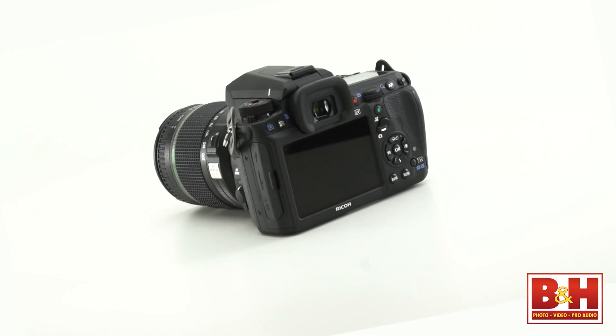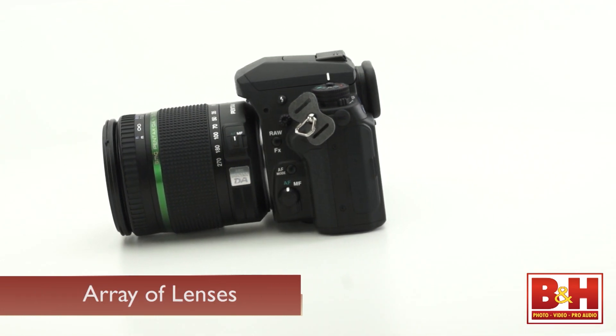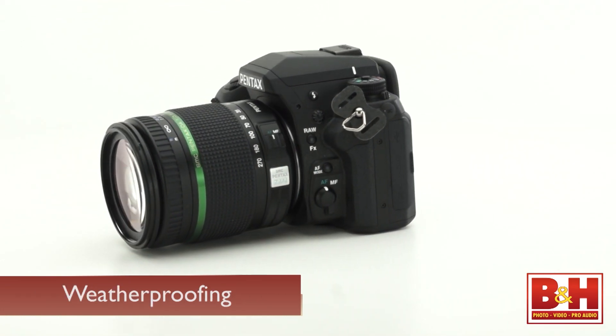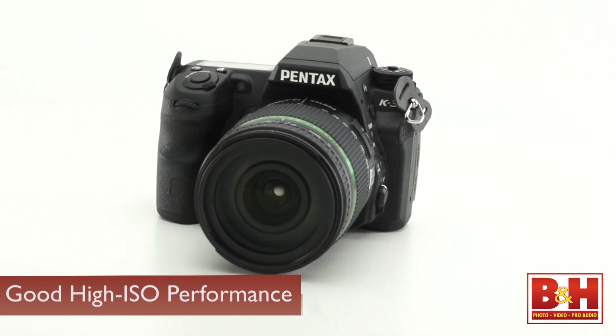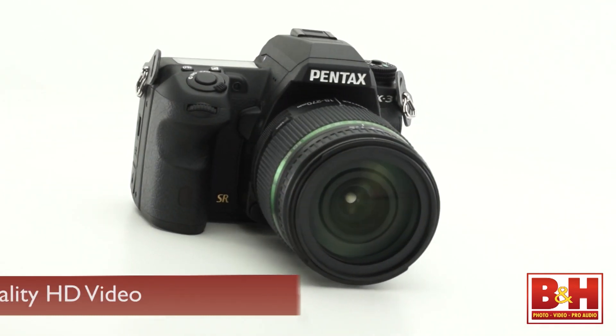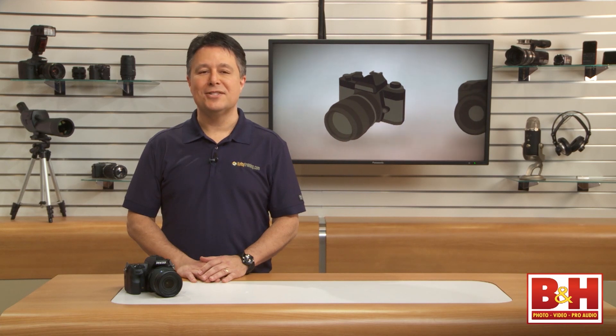So what are you looking for in a new DSLR? If your list includes great image quality, a nice array of available lenses, weatherproofing, a fast burst rate, good high ISO performance, and good quality video, put the Pentax K3 on your short list. For B&H and Kelby One, I'm Larry Becker. Thanks for watching.